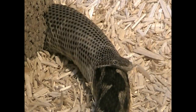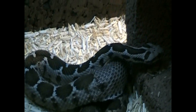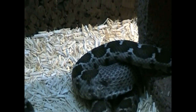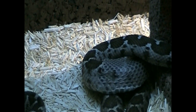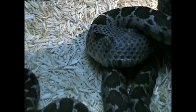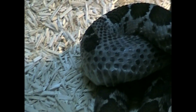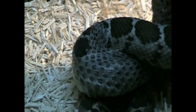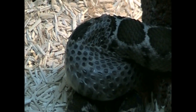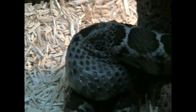Montevipera xanthina is a Turkish mountain viper. It lives in Turkey — the west part of Turkey and the southern part of Turkey — and also in the Greek islands. See, the skin is coming out slowly.